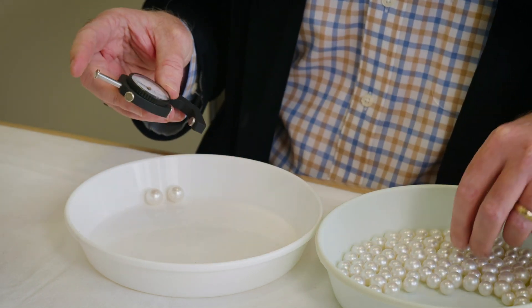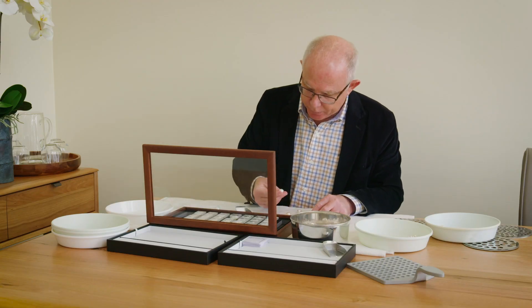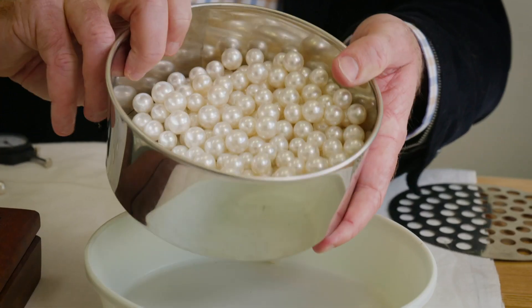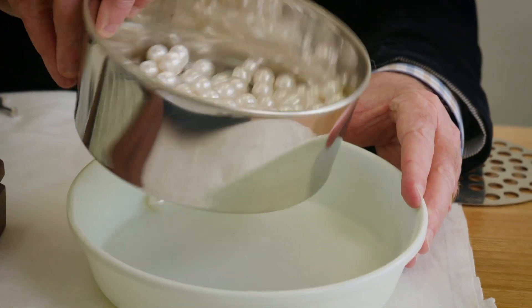How do you grade pearls to work out their value? We use five virtues: the size, the shape, the colour, the lustre and the complexion. The way that those factors all combine is really what allows us to give the pearl a particular grade or value.